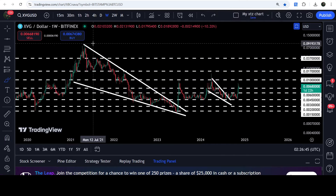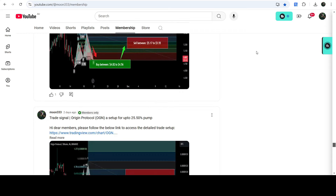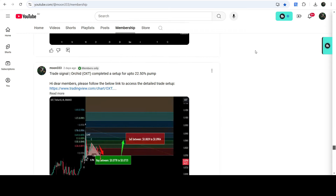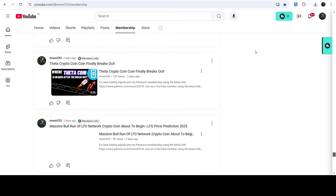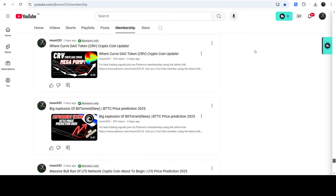So this was the update. I hope you liked the analysis — do hit the like button and subscribe to the channel. For more trading signals you can join me as a YouTube member or Patreon member, where I share different trading signals. You can find the link in the video description. Take care, goodbye.